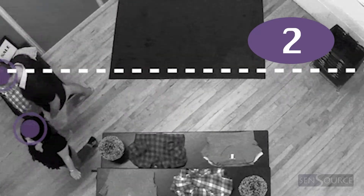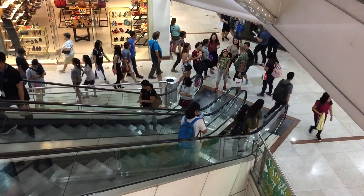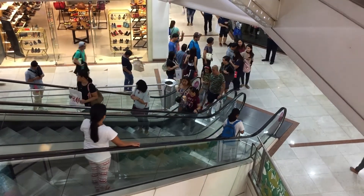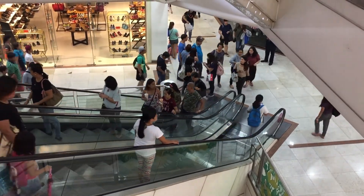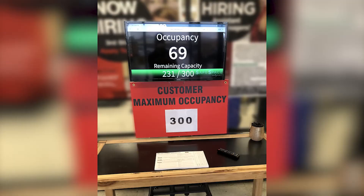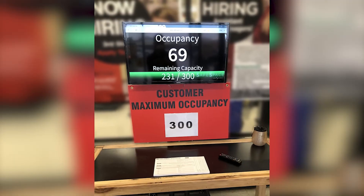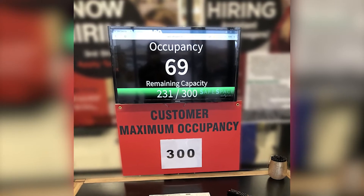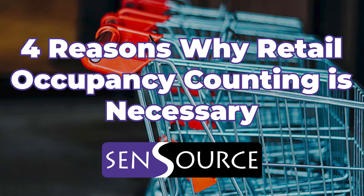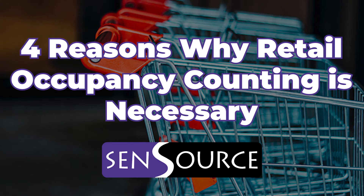Retail occupancy counting, or foot traffic counting, was once a behind-the-scenes data capture at retail stores, a metric used by executives and managers to streamline operations. But the global pandemic has thrust people counting into mainstream. Now even customers want to know a store's foot traffic data to determine the best time to shop to avoid crowds. Counting people is more important now than ever before. Here are four reasons why retail occupancy counting is necessary and how Sensource can help you reopen safely.